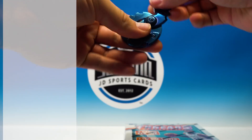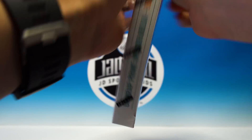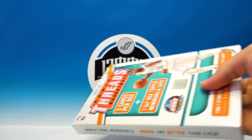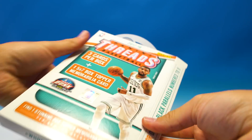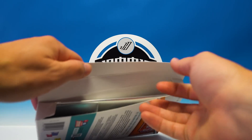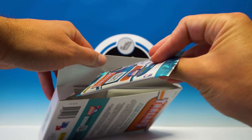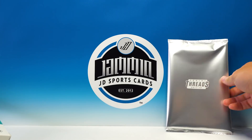We got to look for these black parallels numbered to 21 — that would be sick. So there's our little pack and there is the jumbo card.